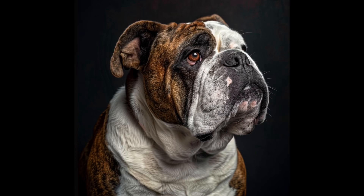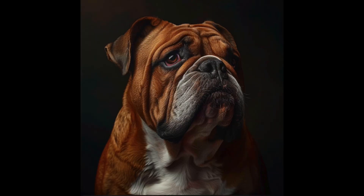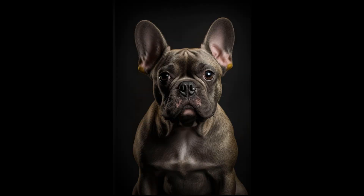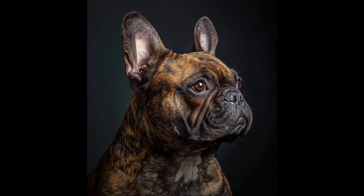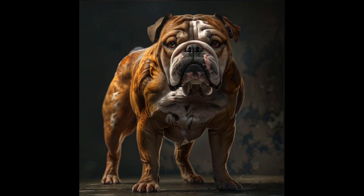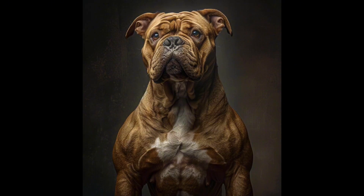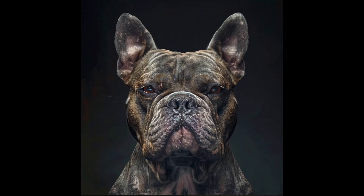Let's take a clear-eyed look at the challenges facing French and English Bulldogs today. There's a growing concern that our current approaches, while well-intentioned, may be leading us astray. Breeders, in their pursuit of what they believe to be the ideal Bulldog, are inadvertently pushing the breed towards more extreme physical traits. We're seeing an emphasis on shorter muzzles, heavier bone structure, and excessive skin folds. While these features may be visually striking and align with certain interpretations of breed standards, they often contribute to significant health issues.